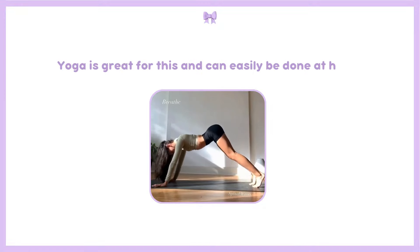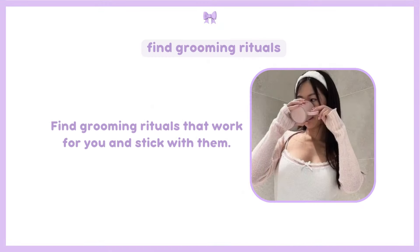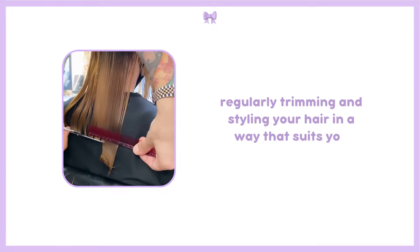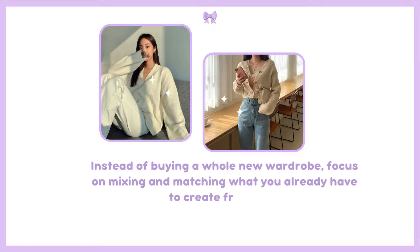Yoga is great for this and can easily be done at home. Find grooming rituals that work for you and stick with them. This could be as simple as establishing a skincare routine tailored to your skin type, or regularly trimming and styling your hair in a way that suits you. Instead of buying a whole new wardrobe, focus on mixing and matching what you already have to create fresh looks.